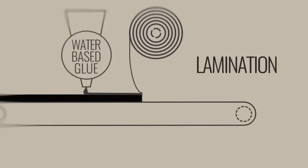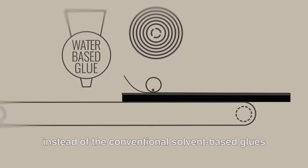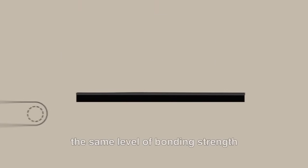When it comes to lamination, we use water-based adhesives instead of the conventional solvent-based glues. This eliminates harmful volatile organic compounds in the process while maintaining the same level of bonding strength. Now that you know how neoprene is made, let's move on to the third point of this video: the three main factors that you as the buyer need to understand.